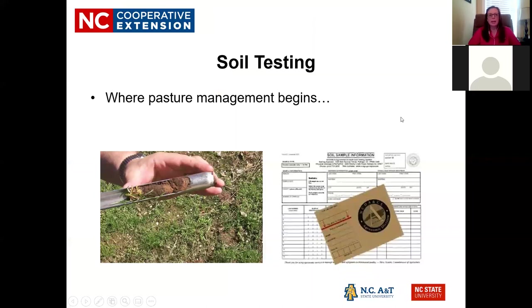Let's start at the beginning. Anytime I give a pasture talk, I start with soil testing, because you cannot manage a pasture without knowing what's in the soil. If you just guess, you're probably going to waste your time and money. So I always say: don't guess — soil test.